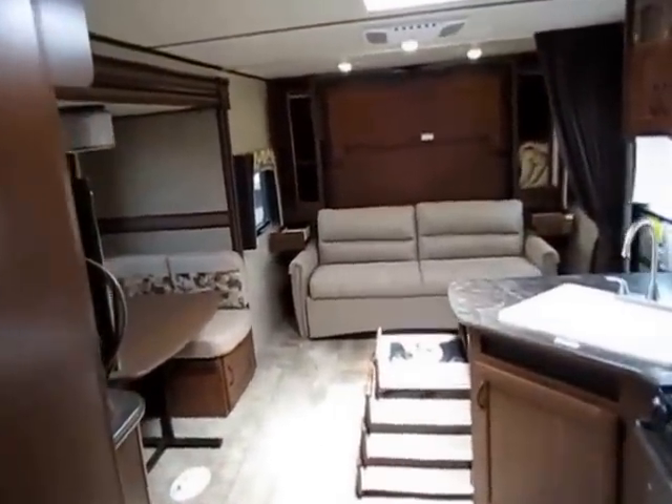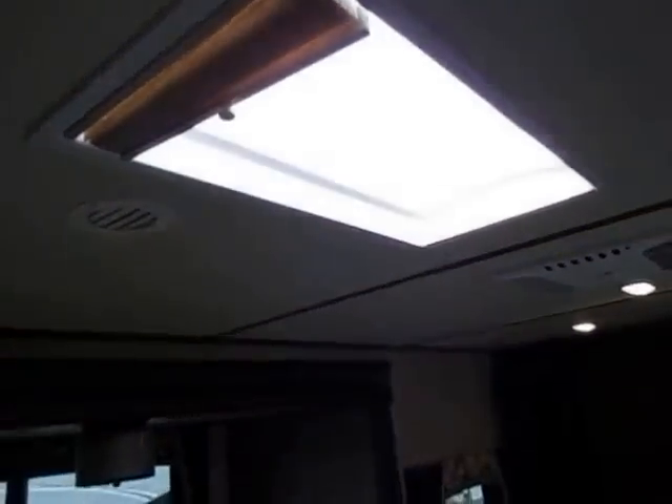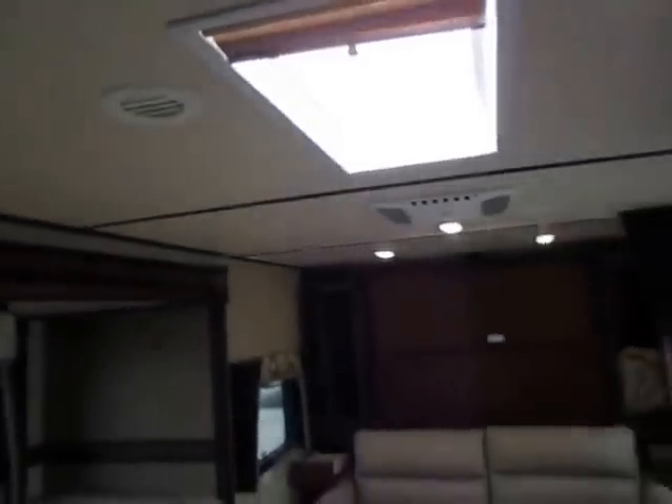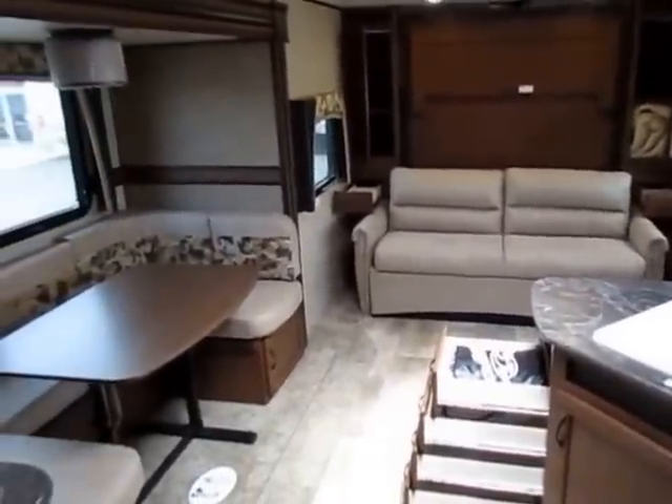One thing I forgot to mention — a skylight added above the kitchen here. This is one of those options I was talking about. We're probably going to put this in just about every White Hawk we carry, but I want to mention that it is not a standard feature.